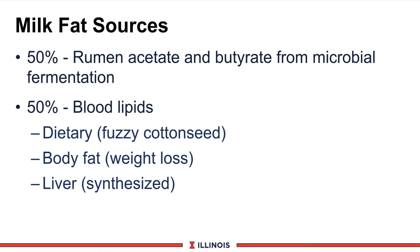If your cows are low on milk fat, where does it come from? There are two major sources of milk fat synthesis in the dairy cow. About 50% comes from rumen VFAs — primarily acetate and butyrate — from microbial fermentation; these are waste products from bacteria that the cow absorbs as an energy source. Rumen VFAs can support as much as 80% of the energy needs of dairy cows. The other 50% of milk fat, based on Wisconsin research, comes from blood lipids, which could come from dietary sources such as whole cottonseed or roasted soybeans, mobilized body fat from weight loss during lactation, or fat synthesized in the liver and released into the bloodstream.